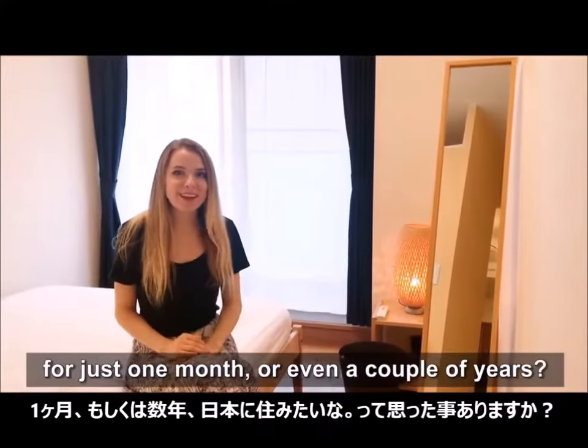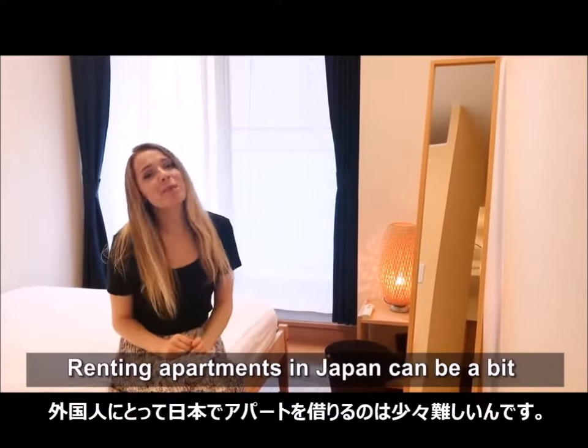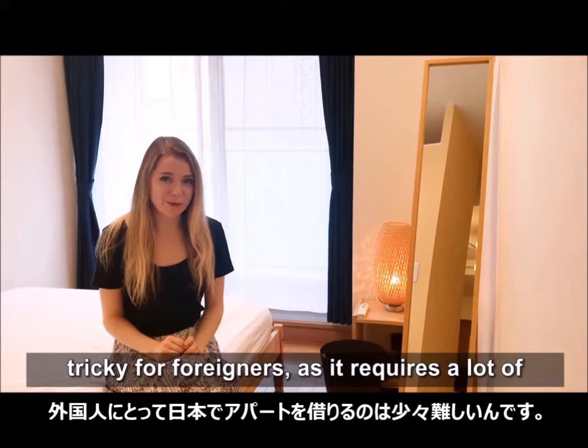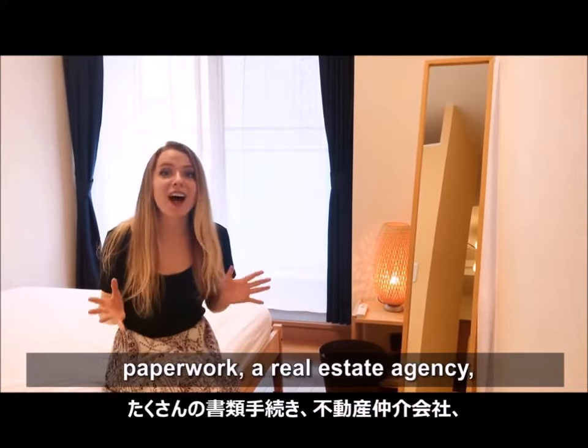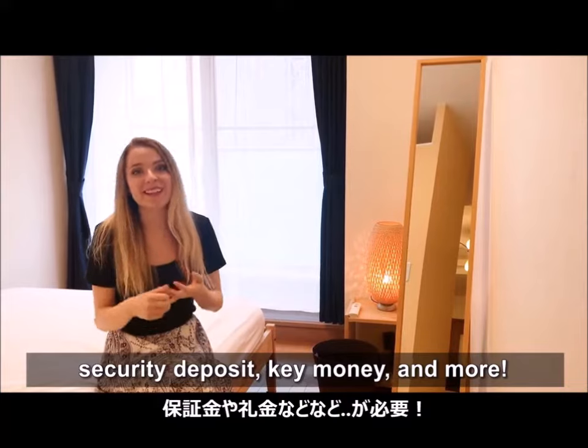Have you ever wanted to live in Japan for just one month or even a couple of years? Renting apartments in Japan can be a bit tricky for foreigners, as it requires a lot of paperwork, a real estate agency, security deposit, key money, and more!